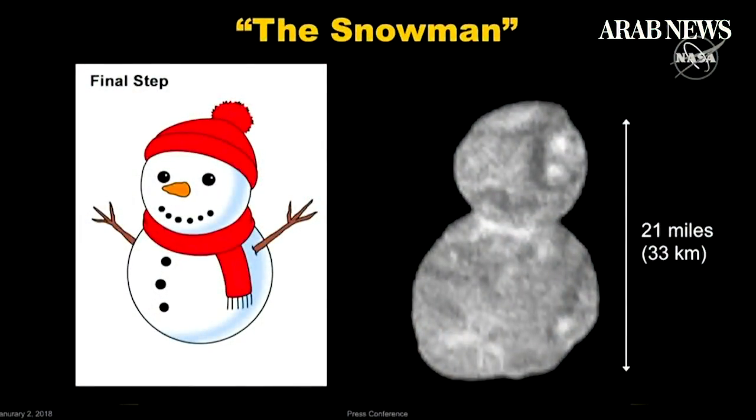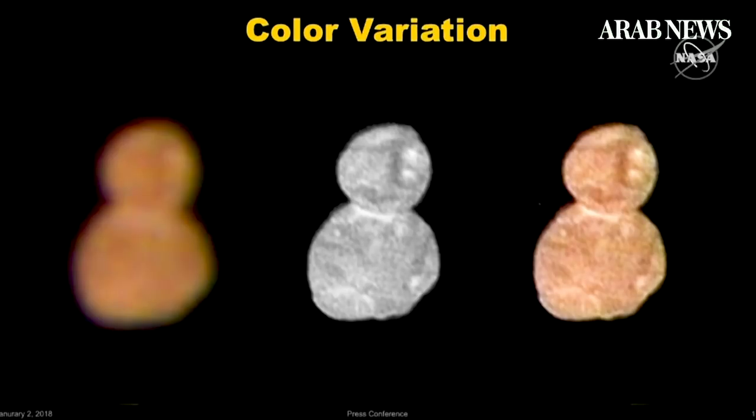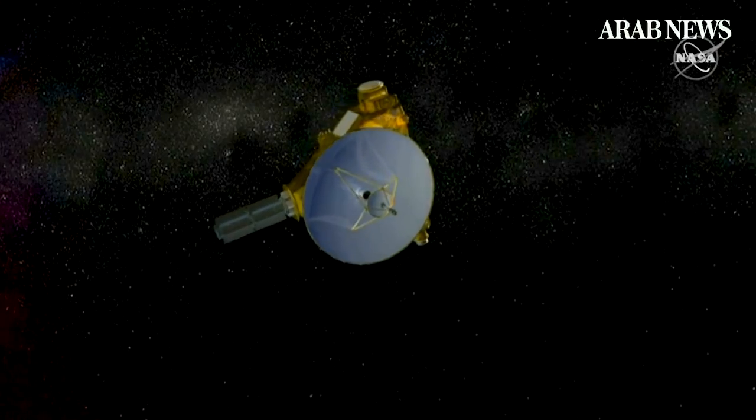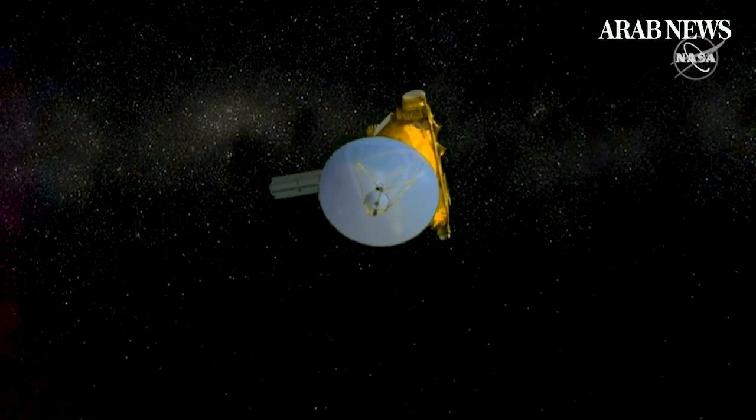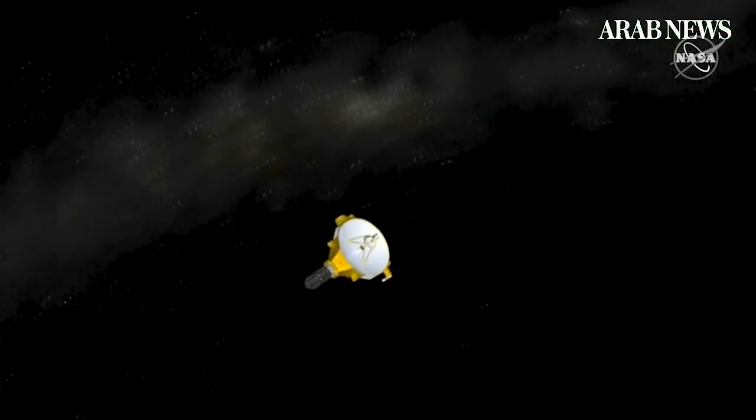That bowling pin is gone. It's a snowman, if it's anything at all. At a press conference on Wednesday, NASA scientists released several new images of Ultima Thule taken by the New Horizons space probe at a range of more than 300,000 miles out while traveling 32,000 miles per hour.